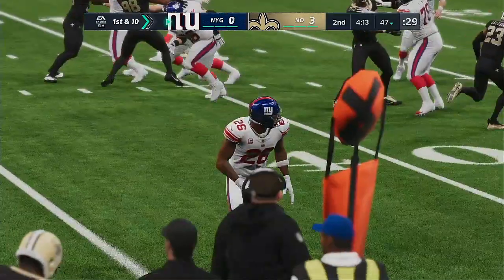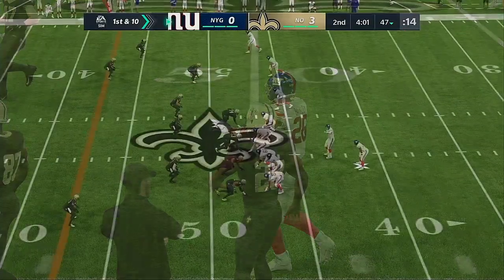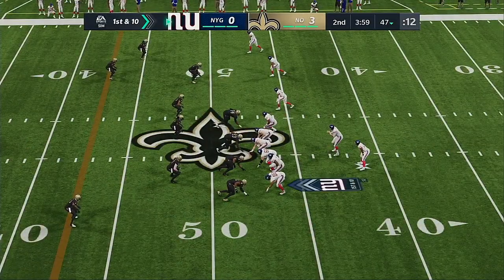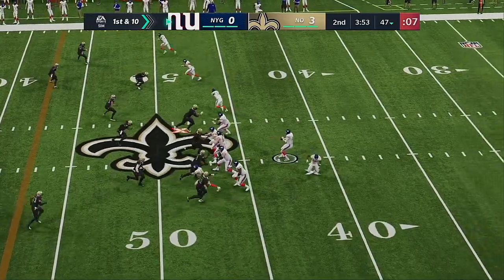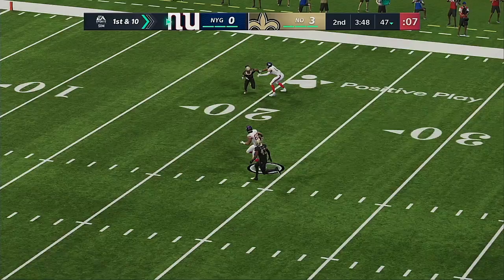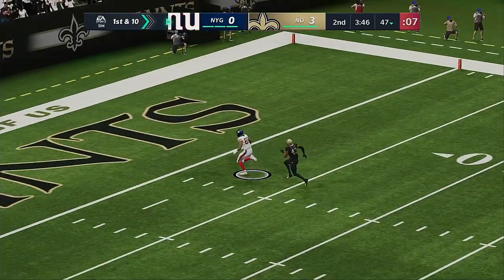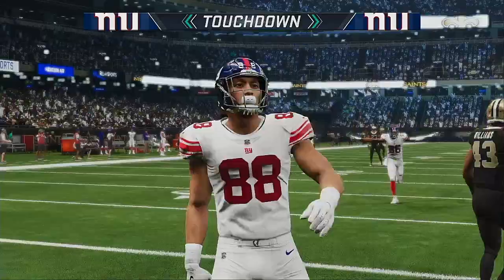We always talk about having to read defenses and how complicated that is. This was an excellent read — he read the pressure and got rid of the football before it even got to him. And when they're blitzing like that, the running back is usually a good spot to go because he's right in your sight line, near you. So you're able to just get it to him easily.